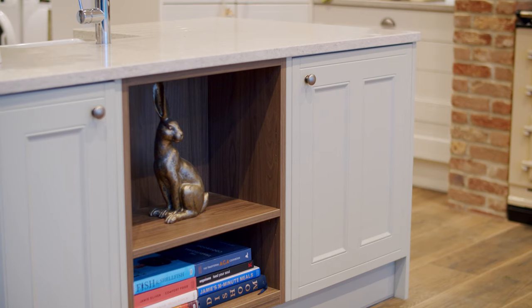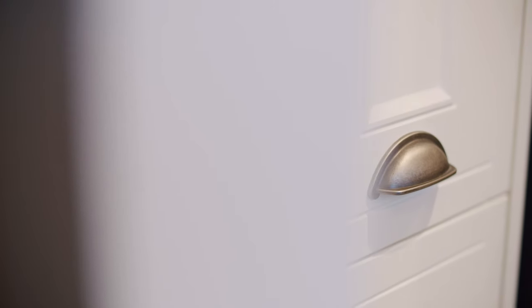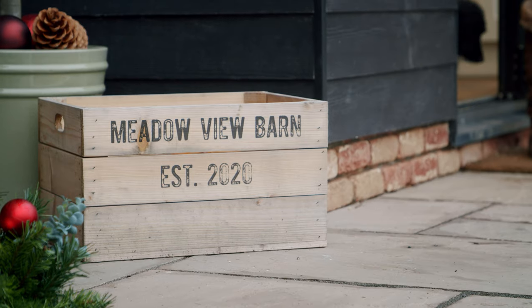We decided to go for the country ermine cream cupboards and then the island was in sage. The reason we chose this style is because it really ties in with the farmhouse theme — I wanted the inside of the house to represent where it is and to have that farm feel.